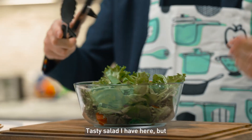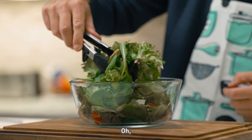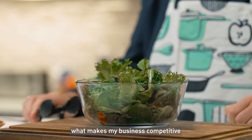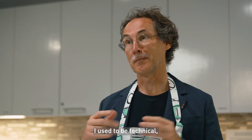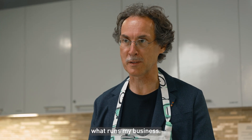Tasty salad I have here, but I should have a look at what's at the bottom. It's all iceberg lettuce — not exactly what makes my business competitive in the 21st century. "I used to be technical" now translates into "I used to understand what runs my business."